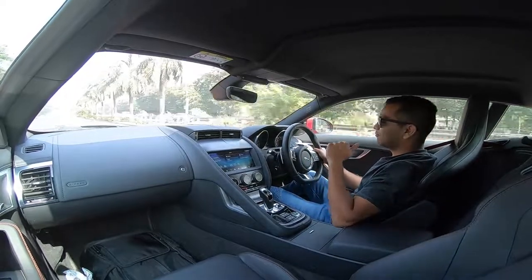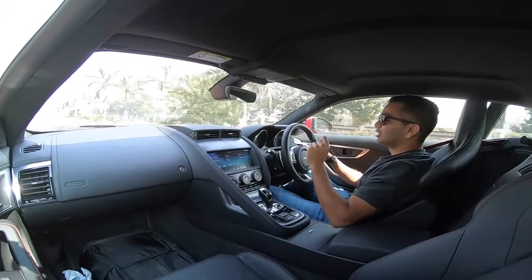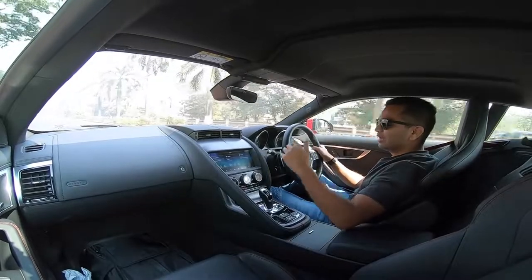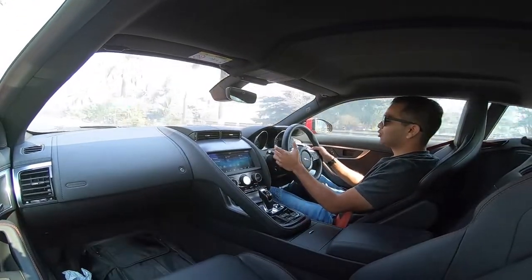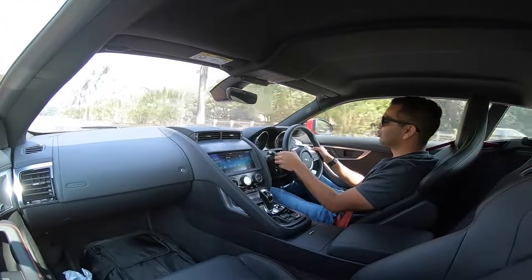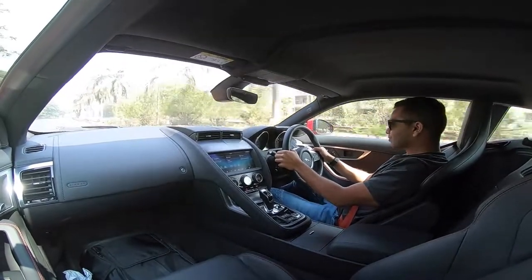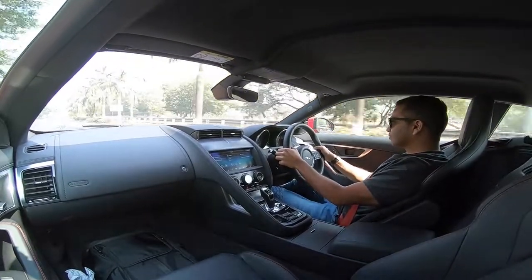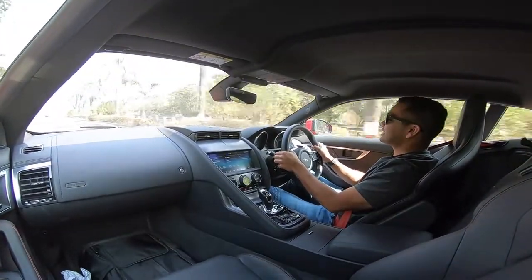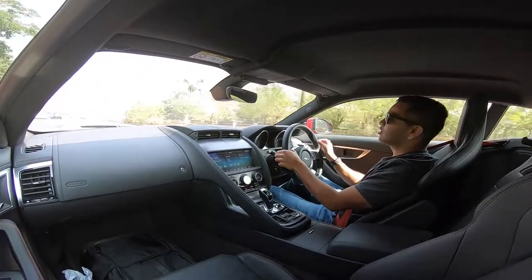When I floored the accelerator pedal, it sounds good. The exhaust note, even inside, sounds good. You also have that small throttle blip which it creates and it is just so satisfying. I am going to downshift using the paddles — we are in 5th right now, going down all the way to 3rd and then to 2nd. Can you hear that? This is so much fun. This is going to make you feel all that adrenaline for sure.